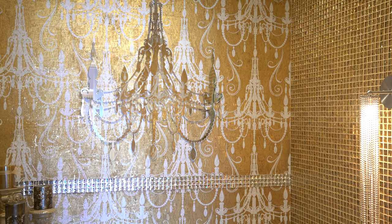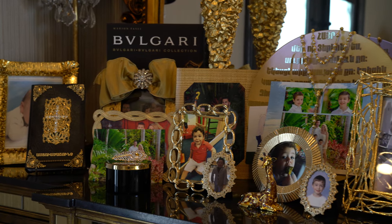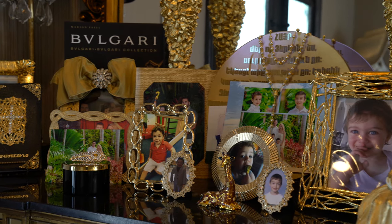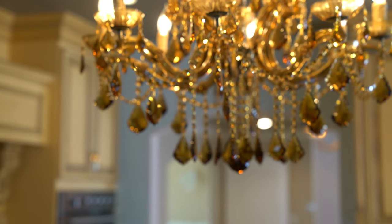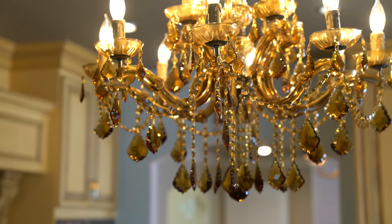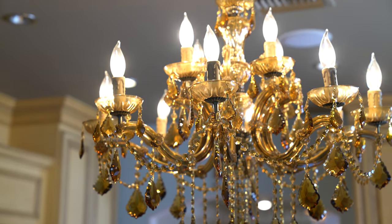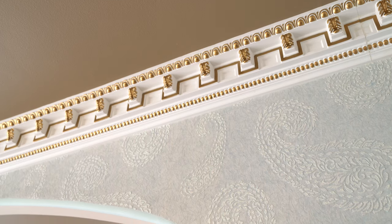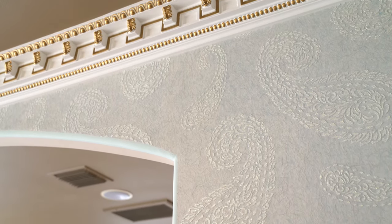We were able to provide her exactly with what she envisioned. She said, come to my house — you have to see really what my taste is like. She's got beautiful furniture. She's got the blues and the creams, and she has a modern classic kind of a look. She wanted something to just combine and create this beautiful environment for her, and I think we definitely were able to accomplish that.